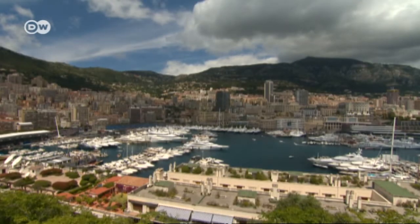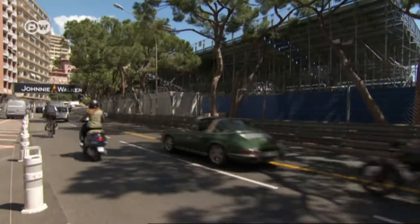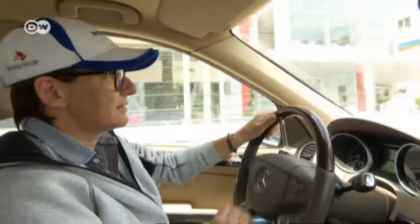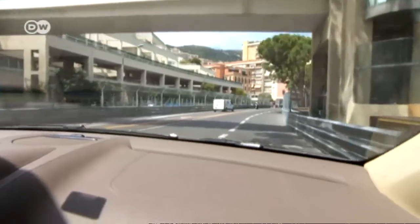The race that goes through the center of Monaco starts on the busy Albert I Boulevard. German race car driver Ellen Lohr has been living here for more than 20 years and uses the boulevard daily.